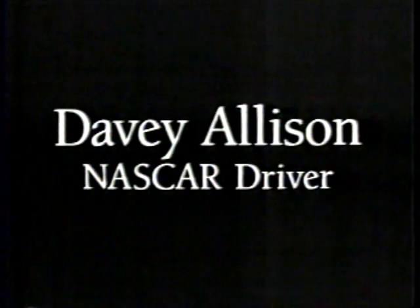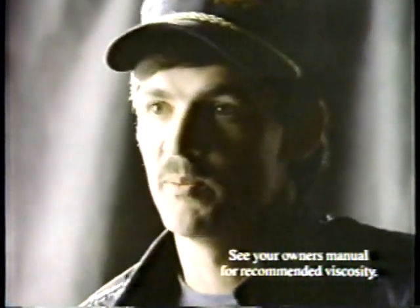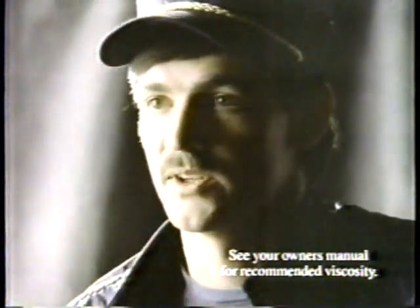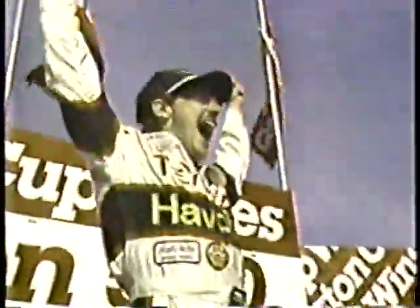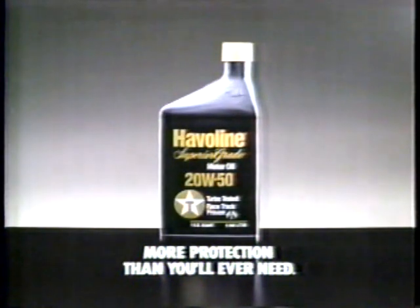The engines have developed much more horsepower over the last few years. Racing engines have changed with the development of better quality metals. The lubrication end of it is much more critical now. Oils that you used to use would form build-ups — the sludge, for instance. Now you have to have oils that are specially formulated. Havoline Superior Grade Motor Oil.